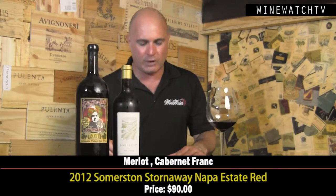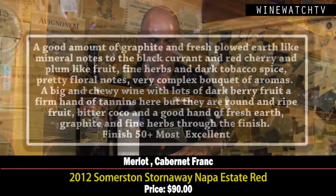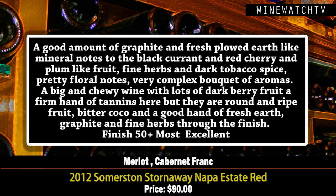Then the Sommerston Store It Away, which is a single vineyard wine — a blend of Merlot and Cabernet Franc. This wine has a good amount of graphite, fresh plowed earth, and mineral notes to that dark currant and red cherry fruit, along with plum, fine herbs, dark tobacco spice, and pretty floral notes. A really complex bouquet. Even bigger on the second day — big and chewy with lots of everything on the finish: bitter cocoa, graphite, earth, and herbs coming through. Most excellent juice at $90 a bottle.